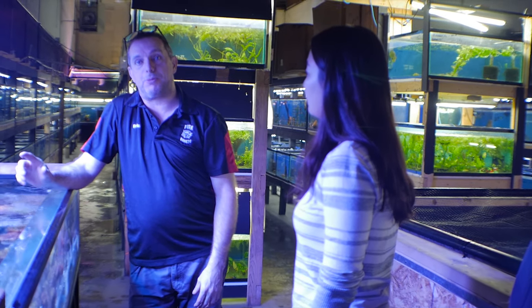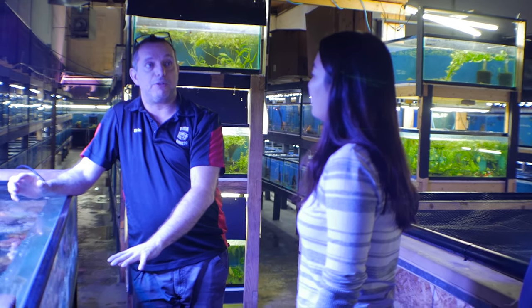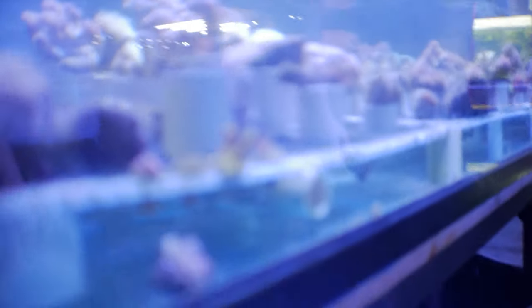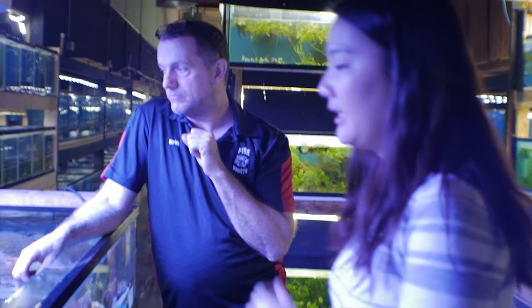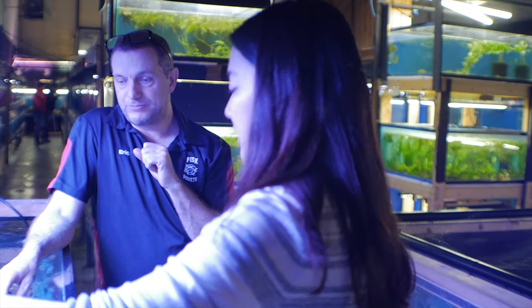Usually if you get bleaching, a lot of times we tell people when you buy a coral, put it low in the tank. Don't give it a lot of light right away, but they do require fine lighting. This is Eric, the owner of Fish Addicts. Fish Addicts is a store that sells fish, shrimps, corals, and a variety of marine animals. Fish Addicts was our major supplier of the organisms in our tanks and our tank equipment.